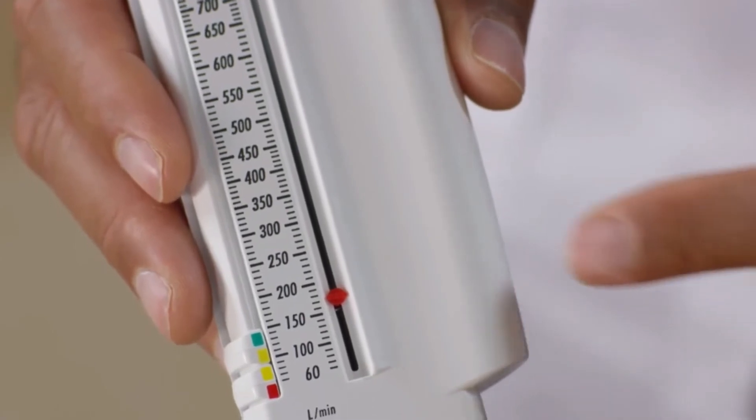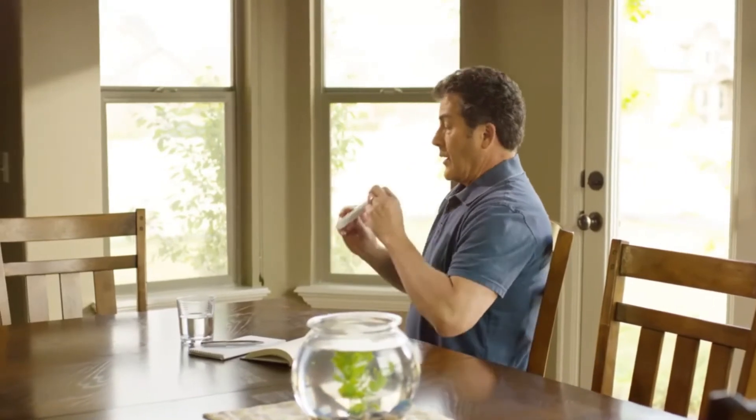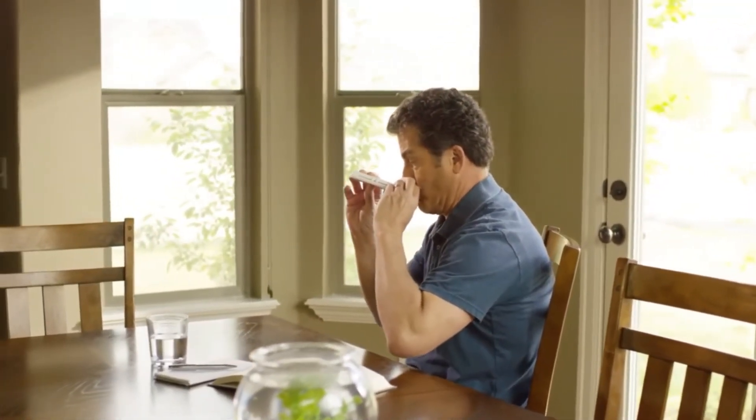Step 3: move the marker back to zero. Repeat those same steps two more times, then record the highest of the three numbers in a daily log. This is your peak flow number.